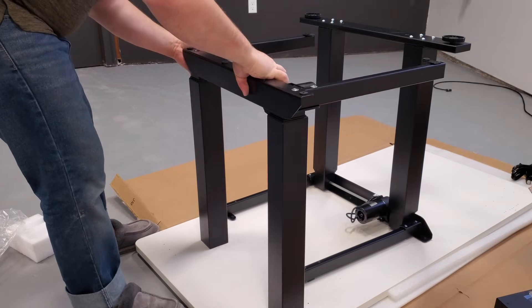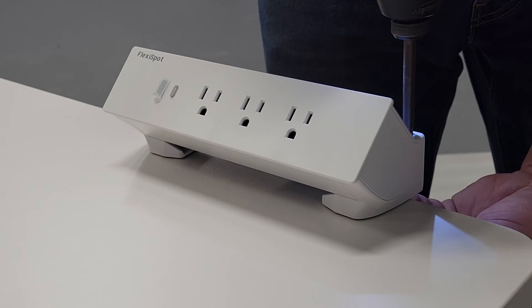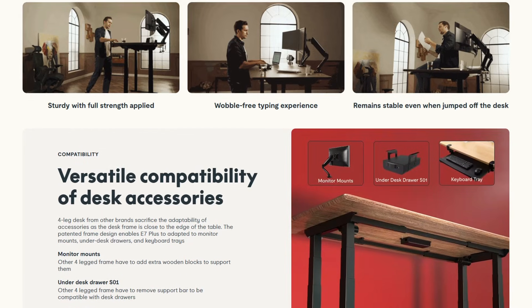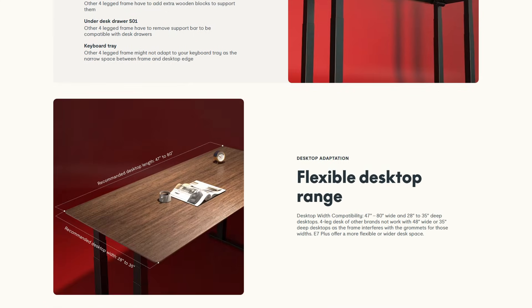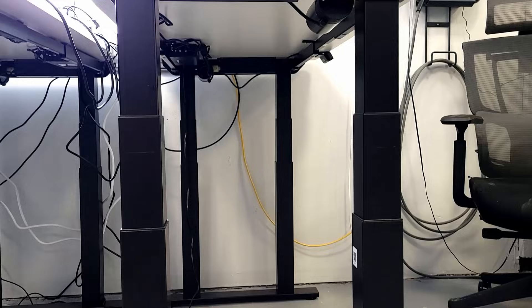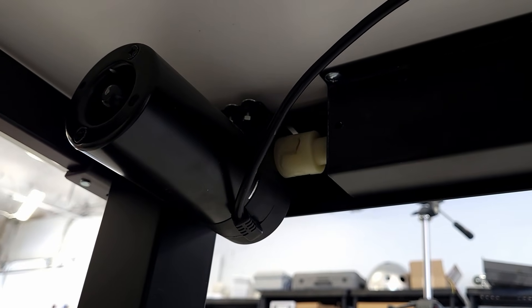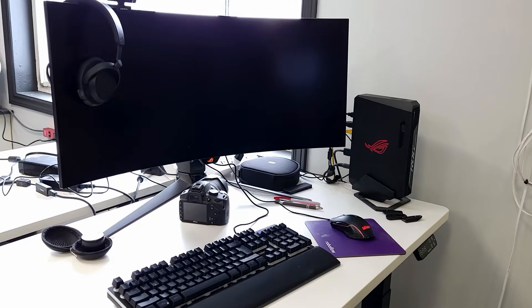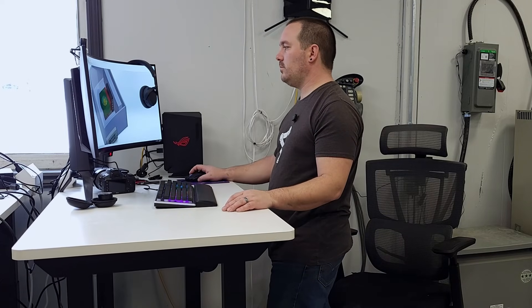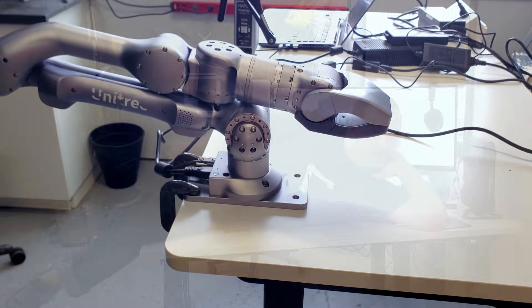And that brings us to today's sponsor, which is FlexiSpot. A big part of this upgrade, aside from space, was adding functionality. My day to day changes constantly, and so what I need the space to be changes too. This is the E7 Plus desk and the C7 chair — these two together are perfect for how I work. The two legs on either side of the E7 desk are super strong, motorized, and made of automotive-grade steel. These can lift anything I really want to put on the desk.